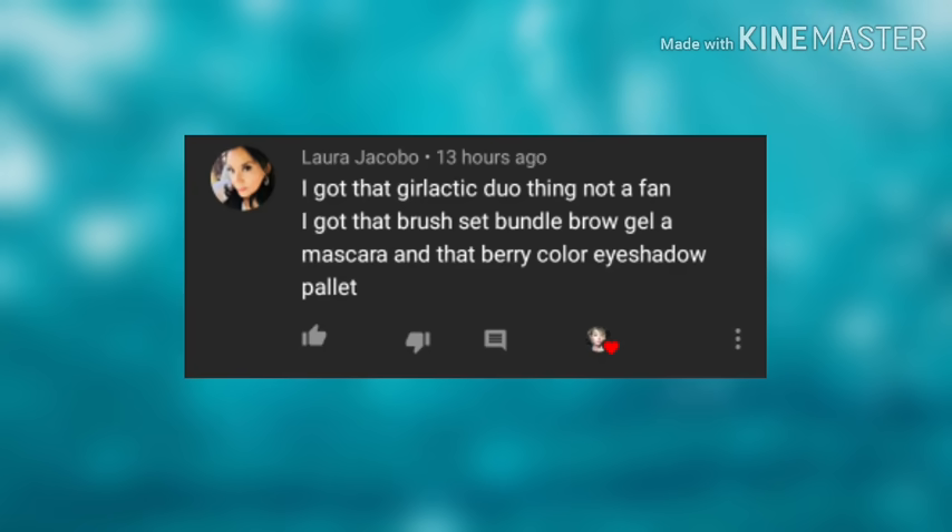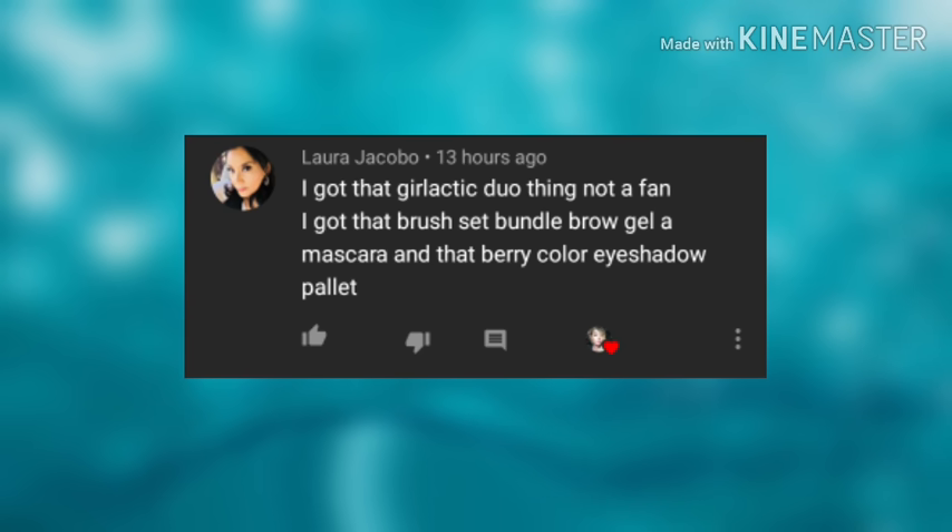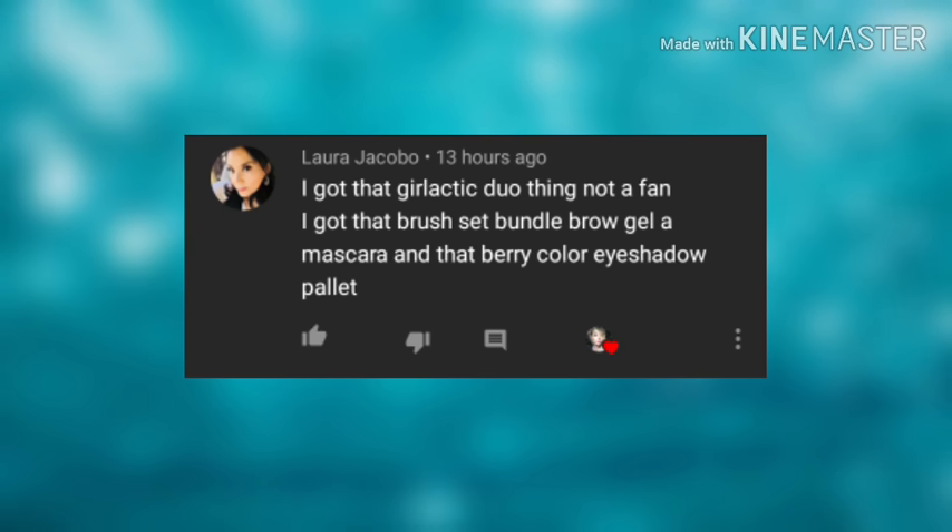Thank you so much Laura Jacobo! Laura says: 'I got that lactic duo thing — not a fan. I got that brush set bundle, brow gel, a mascara, and that berry color eyeshadow palette.' That sounds like a pretty decent bag to me, Laura! I hope you enjoy these products, I hope they work for you, and I hope you have fun with them, honey. Thank you so much for watching!